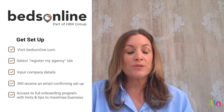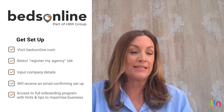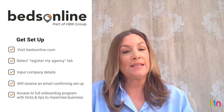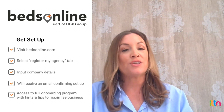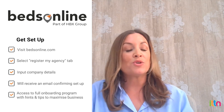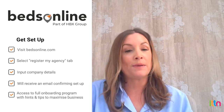If there are any agents out there that might not be set up with you guys, what's the best course of action? It's really easy. All they do is simply log on to the bedsonline.com website and select the Register My Agency tab. They then input all of their company details. This is received by our head office and they'll receive a communication that their account's been set up, along with a full onboarding program with hints and tips on how they can maximise their business through Beds Online.